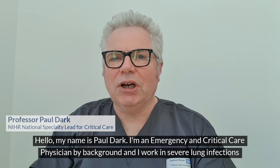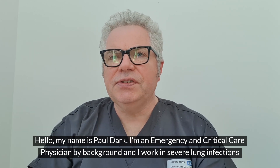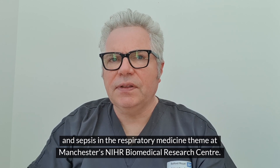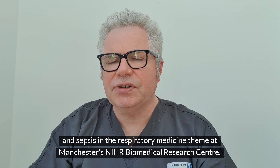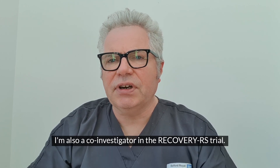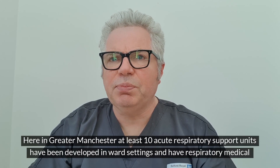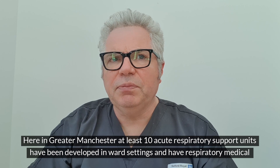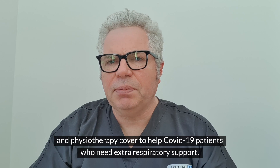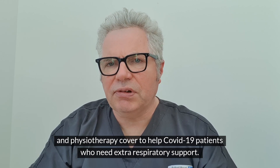Hello, my name is Paul Dark. I'm an emergency and critical care physician by background and I work in severe lung infections and sepsis in the respiratory medicine theme at Manchester's NIHR Biomedical Research Centre. I'm also a co-investigator in the Recovery RS trial. Here in Greater Manchester at least 10 acute respiratory support units have been developed in ward settings and have respiratory, medical and physiotherapy cover to help COVID-19 patients who need extra respiratory support.